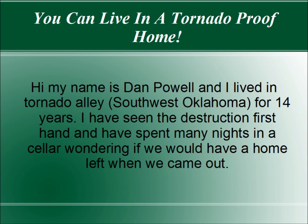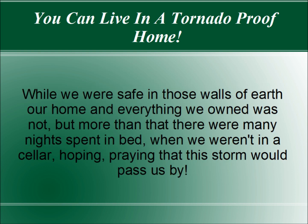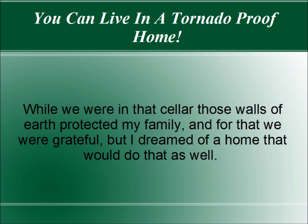Hi, my name is Dan Powell and I lived in North Tornado Alley for 14 years. I've seen the destruction firsthand and have spent many nights in a cellar wondering if we would have a home left when we came out. While we were safe in those walls of earth, our home and everything we owned was not. There were many nights spent in bed when we weren't in a cellar, hoping and praying that the storm would pass us by. And while we were in those cellar walls of earth, that earth protected my family, and for that we were grateful, but I really dreamed of a home that would do that as well.